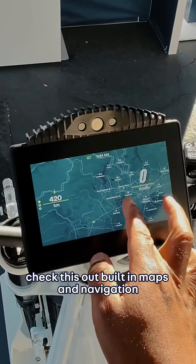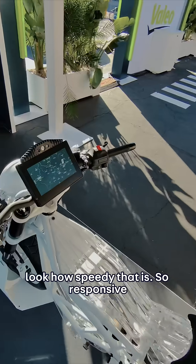Something I've been begging for on bikes for so long: built-in maps and navigation. Look how speedy that is — so responsive. We need that.